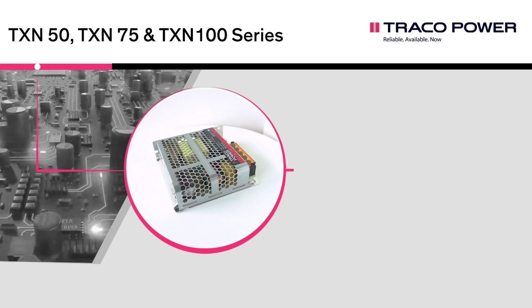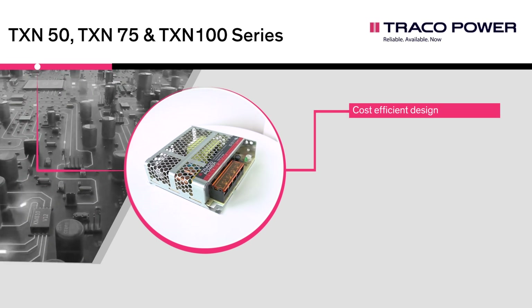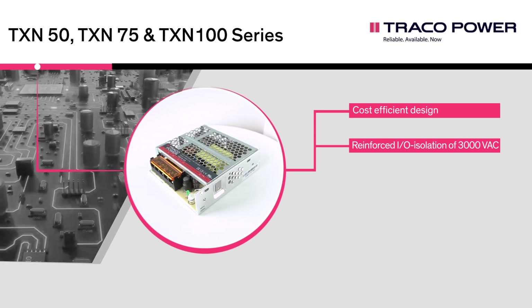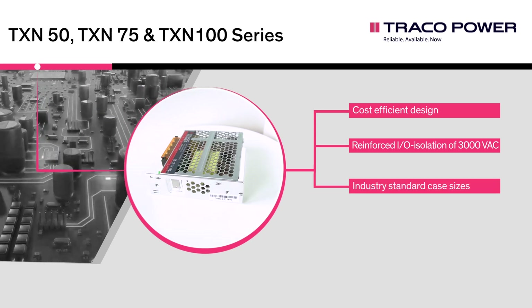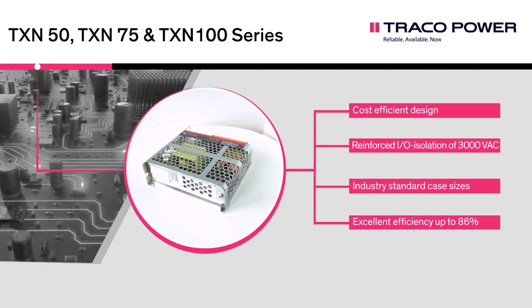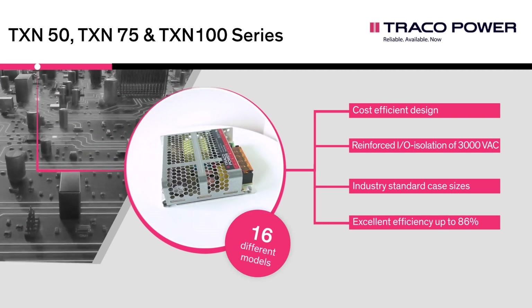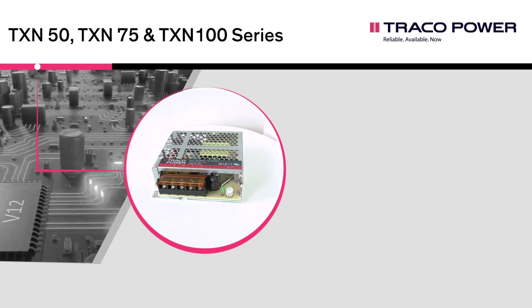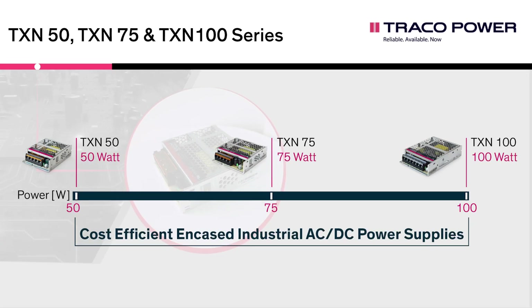Key specifications of the TXN series include a cost-efficient design, reinforced IO isolation of 3000 volts AC, industry standard case sizes, and excellent efficiency up to 86 percent. The series currently offers a total of 16 different models, establishing a new line of cost-efficient metal enclosed AC DC power supplies with three power levels between 50 and 100 watt.